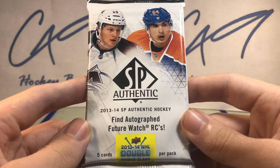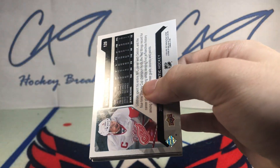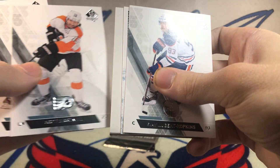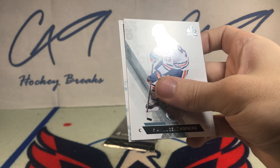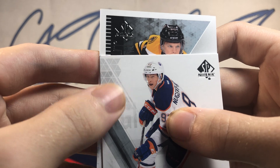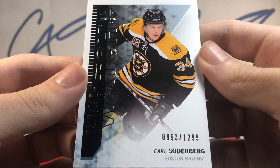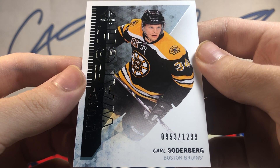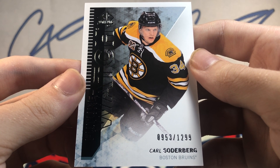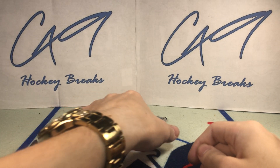Moving on to 1314 SP Authentic. I think we might have an auto here. We've got a Future Watch — non-assigned Future Watch, number 953 of 1299. Carl Soderberg, Future Watch, non-auto. A couple of cards for the background next week now.